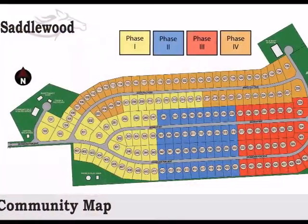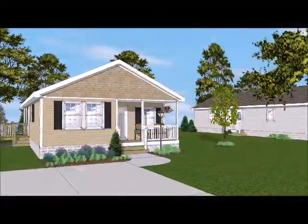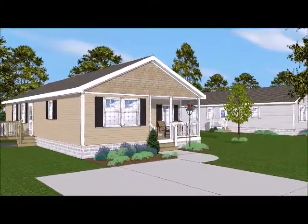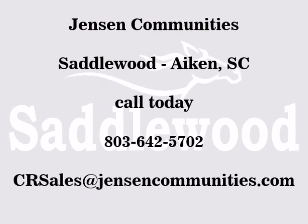So come by to discuss all the possibilities. Check out our expansion phases. Right-size your life with single-level living in our new ranch-style homes. Let us make your dream a reality — because isn't it time that you got in on the good life?